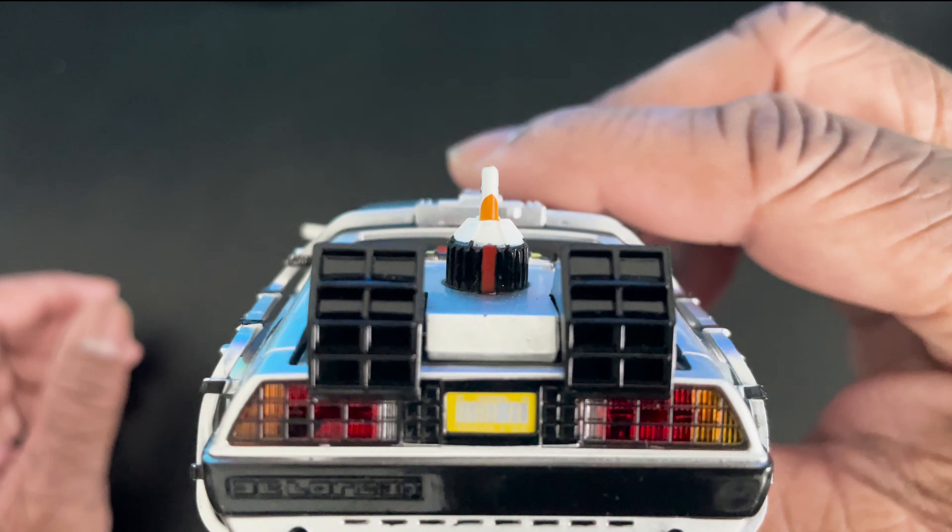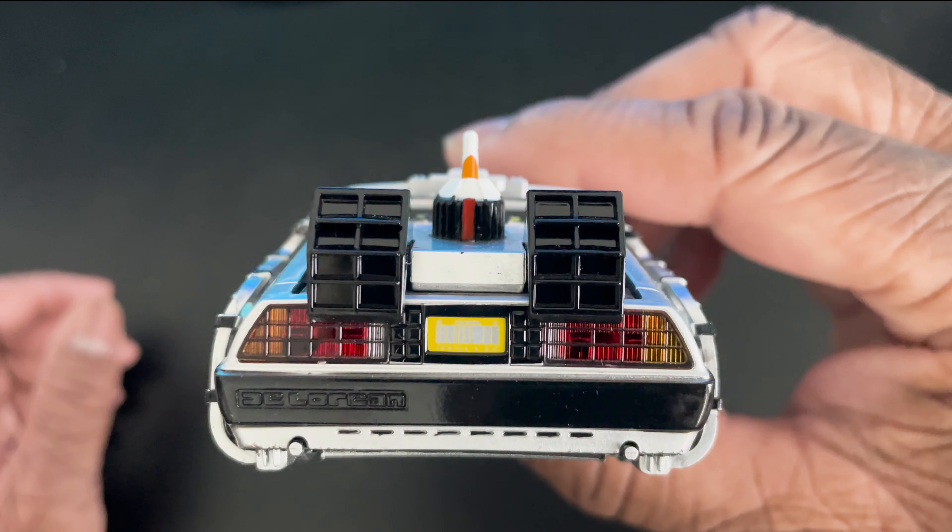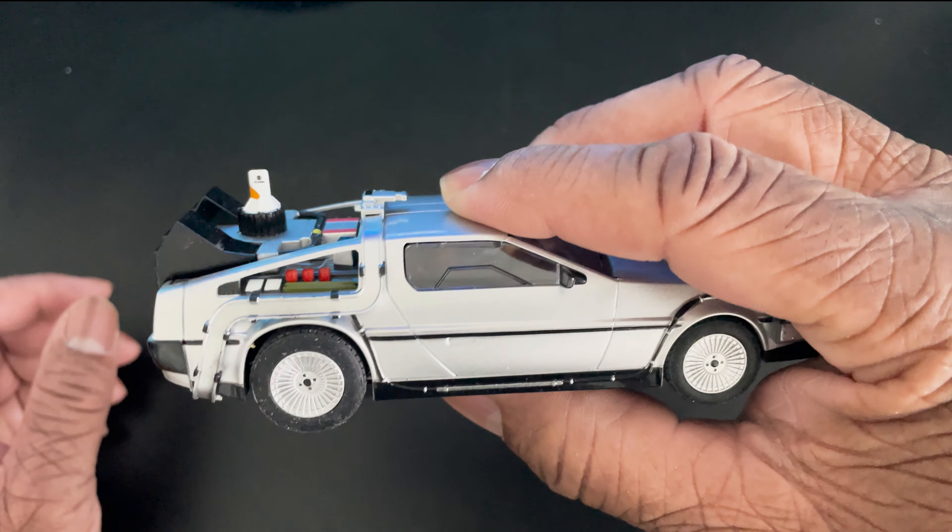Let's see if we can get this to focus. That's pretty good with the detail.